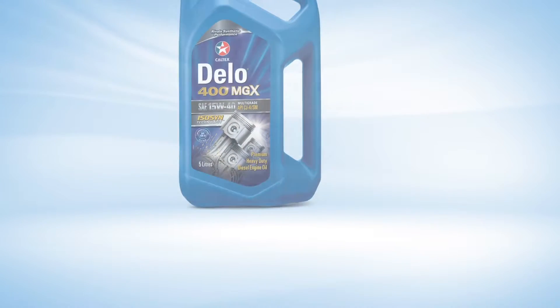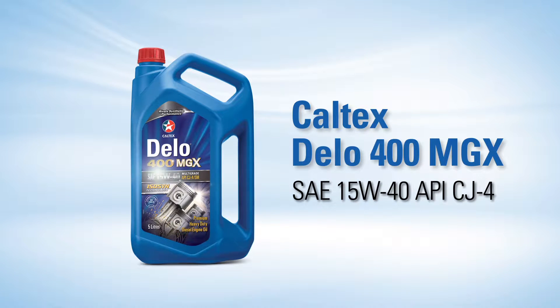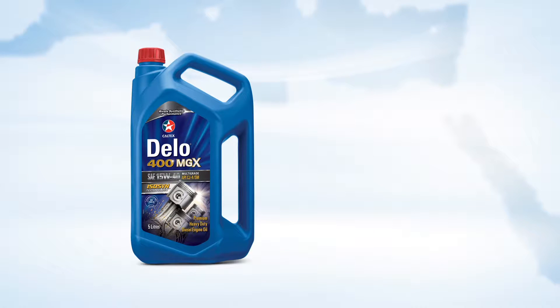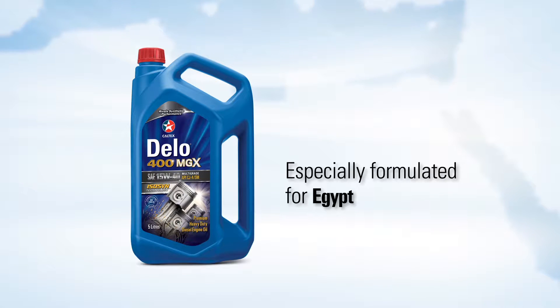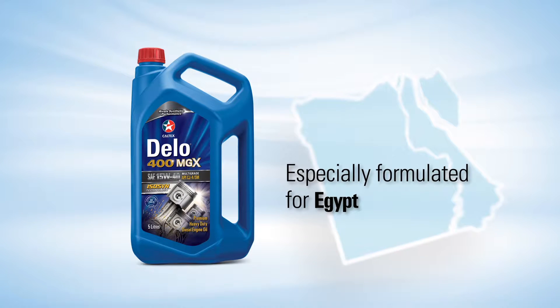Caltex is proud to present its new Dello 400 MGX SAE 15W40 API CJ4, a product specially formulated and designed by Caltex to satisfy the needs of drivers and operators of diesel equipment in Egypt, regardless of whether they use fuels with high or low sulfur content.